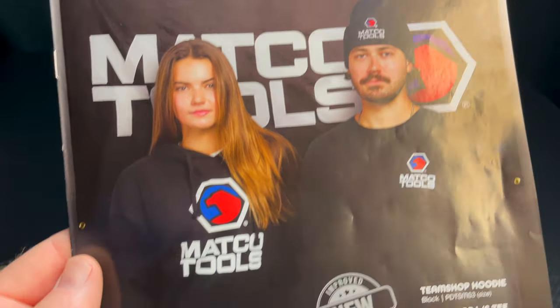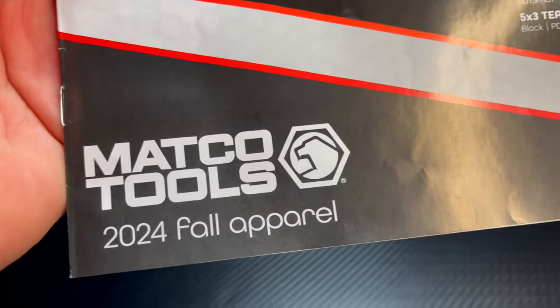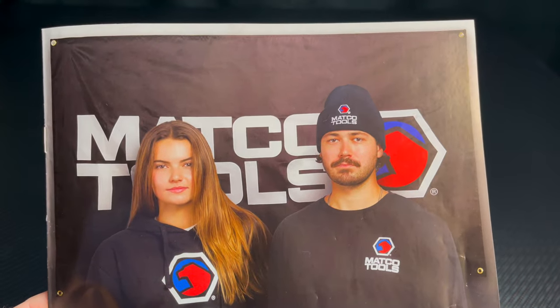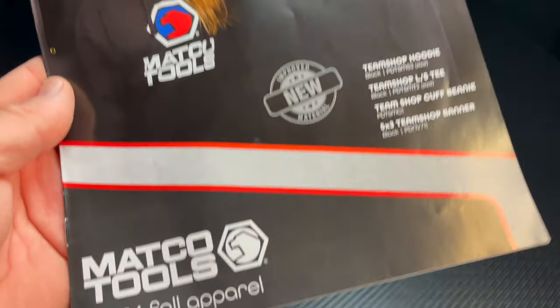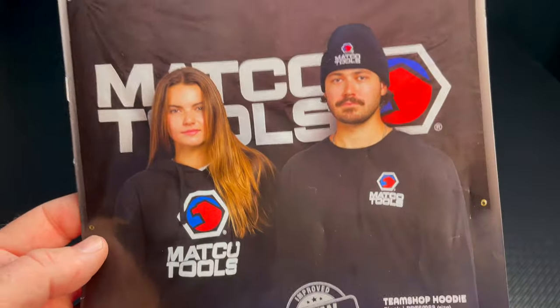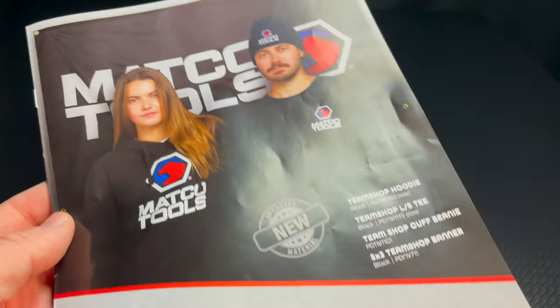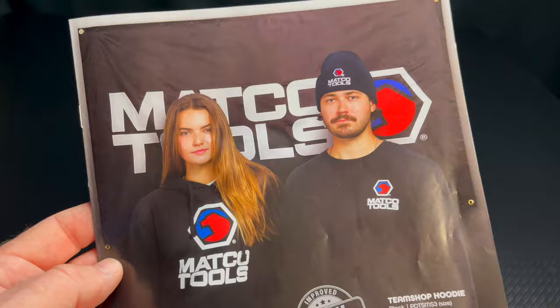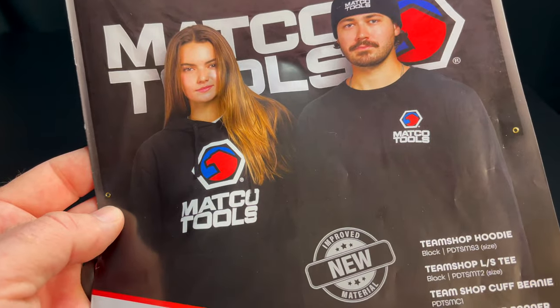All right guys, we got the new Matco 2024 fall apparel catalog. This is going to have all the new apparel that Matco has to offer. I'm sure some dealers are going to get upset because I'm showing you this and they may not want to order the stuff in, but if you got the part number it shouldn't be an issue. Pretty cool stuff — let's check it out.